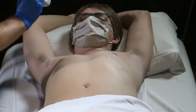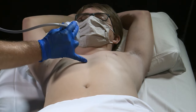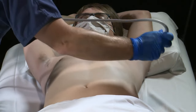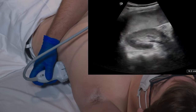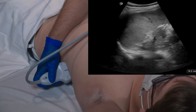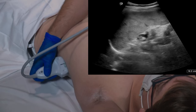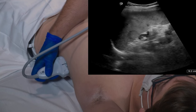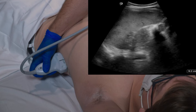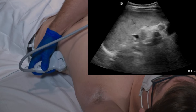The left upper quadrant image is obtained by drawing an imaginary line from the xiphoid process all the way over to the posterior axillary line. As we place the transducer in this area, we're going to be looking for any fluid that may collect around the spleen. We're going to look at the superior pole of the spleen and aim down so that we can also see the inferior pole of the spleen as well.